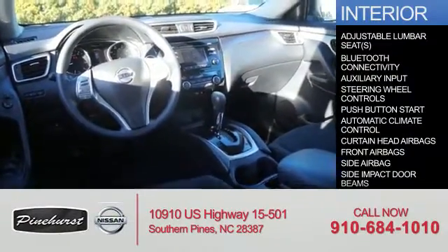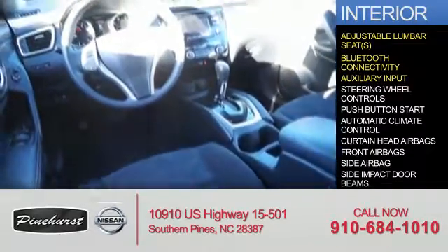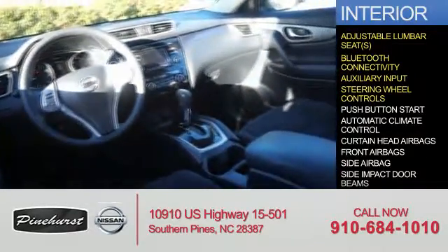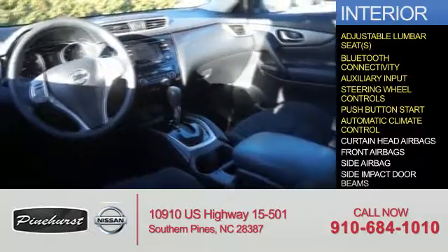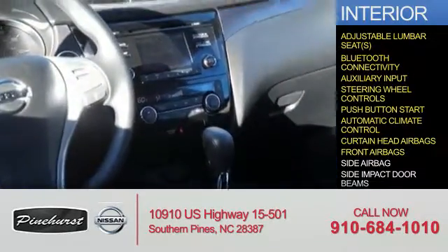Inside you'll find adjustable lumbar seats, Bluetooth connectivity, an auxiliary input, steering wheel controls, push button start, automatic climate control, curtain head airbags, front airbags, and side airbags.